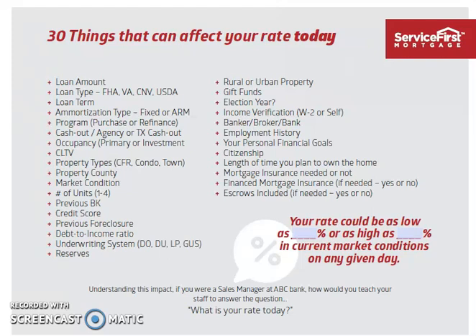This is Stephanie Johnston with the Johnston Team of Service First Mortgage. Today I wanted to share some information on how interest rates work, what factors play into what rate you obtain, as well as a little bit about how the market plays into what rate you're going to end up obtaining on your home.